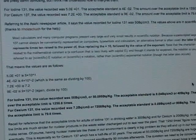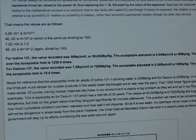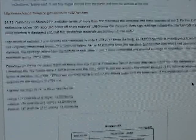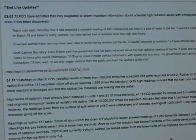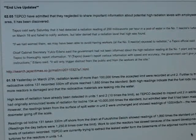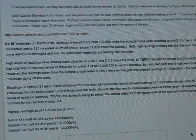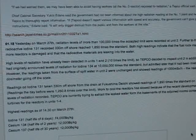It goes into scientific calculations after that, but I did want to share because it's interesting that the scare of 10 million times the standard for iodine 134 — they retracted that statement — but here he's saying that it really is still that high. However, that is not what they're calculating in the air; that reading is in the water.